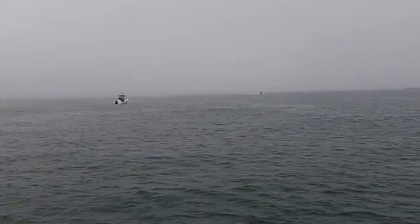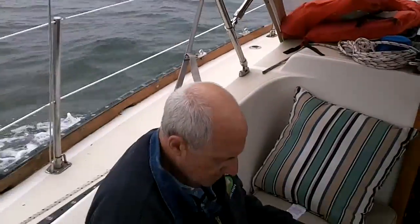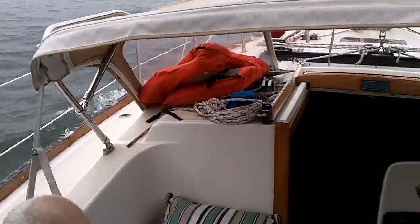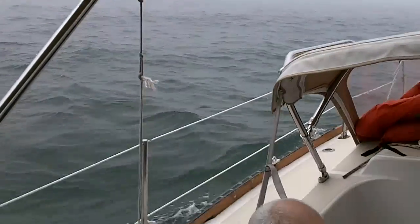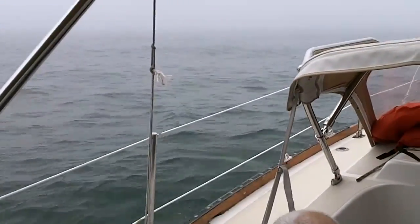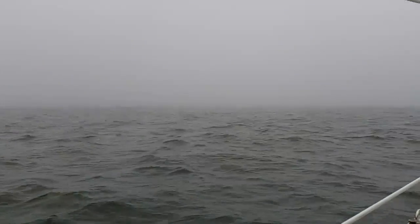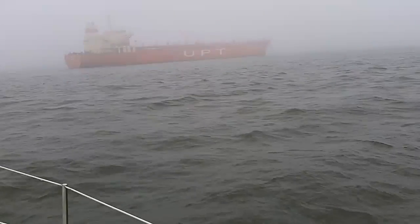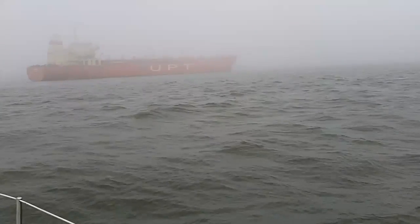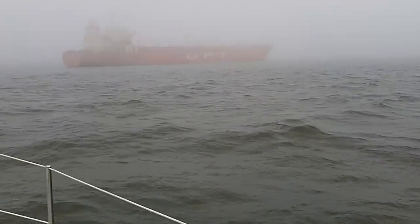There's still plenty of fog. Something came out of the fog that we had on radar. Looked big on radar, and it turned out that it was big.